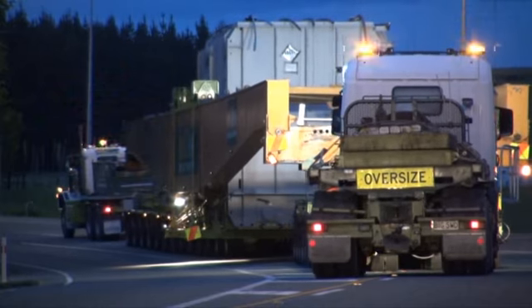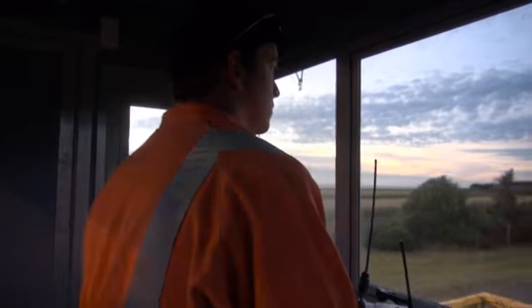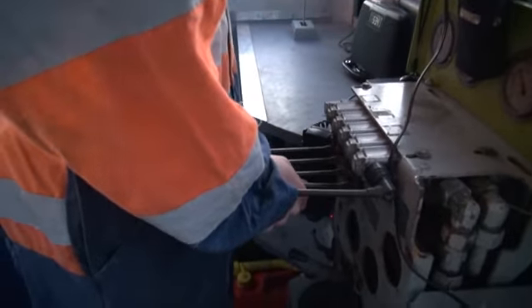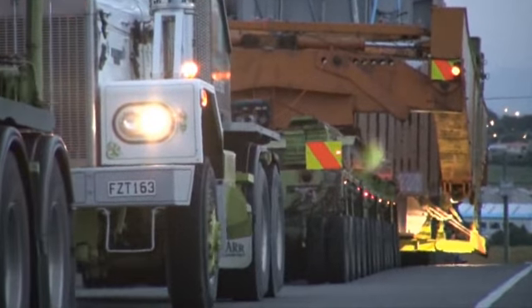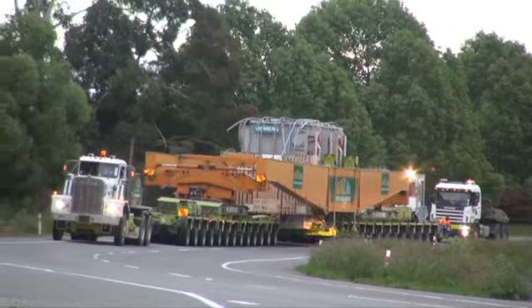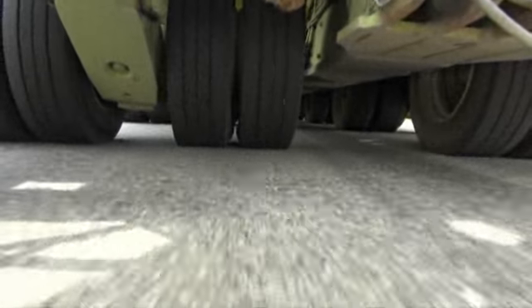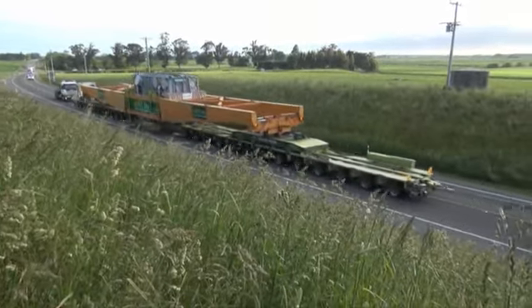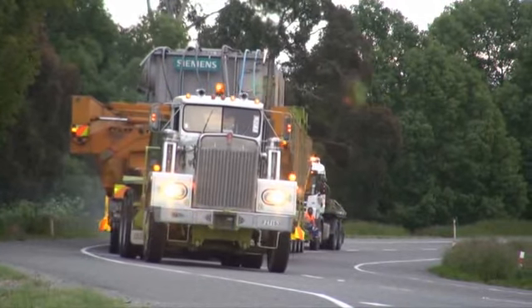The road cambers off each side and it cambers on the corners. It's most important that the load maintains a vertical alignment — it's got to be plumb all the time. Otherwise the centre of gravity moves away from the centre and loads up the axles on one side of the trailer. So it's most important that the load is maintained level or plumb throughout its journey from A to B.